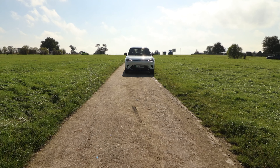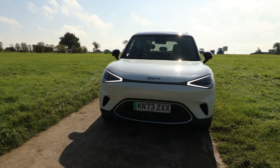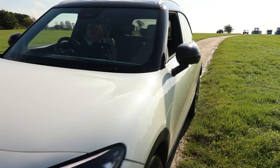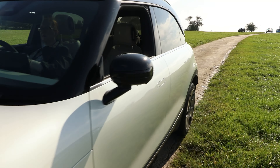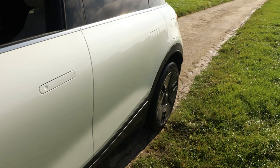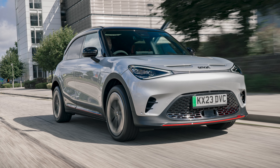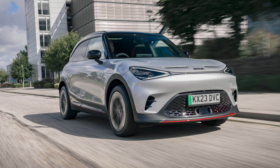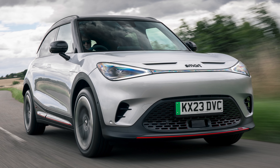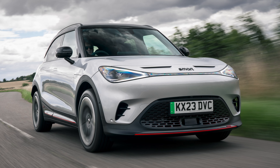It may not be the quickest at its top end, but it will get you from 0 to 62 in 6.7 seconds. Choose from the Pro Plus from £35,950, the Premium from £38,950, and the Launch Edition, limited to just 1,000 units, from £39,450. If you're looking for more power, why not choose the Brabus? From £43,450, it's got a second electric motor powering the front wheels, making it all-wheel drive and increasing the PS up to 428, and will get you from 0 to 62 in just under four seconds. Now that's fast.